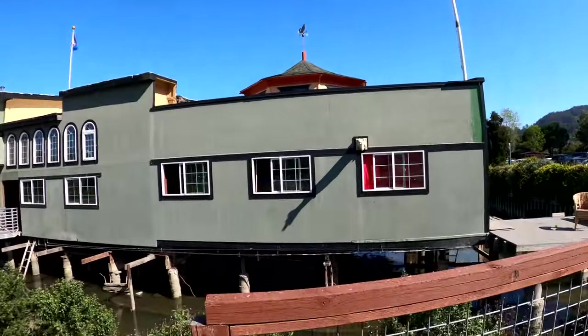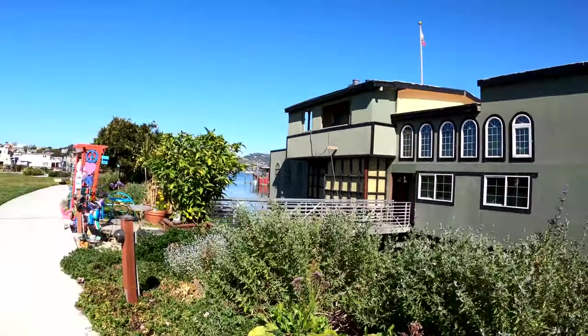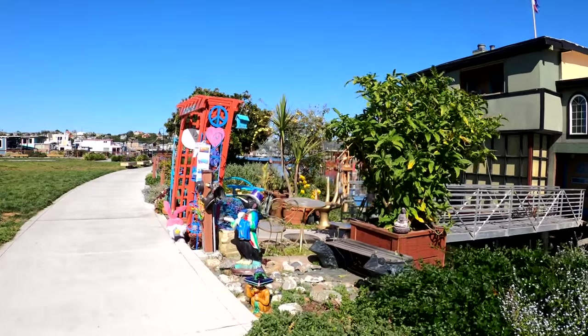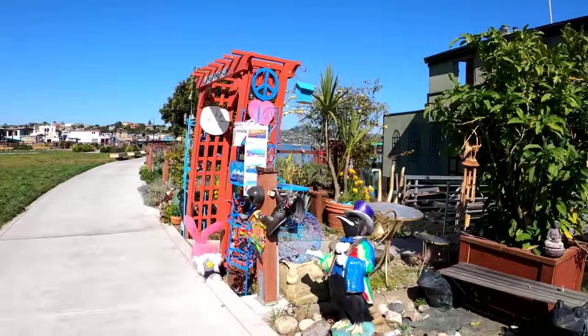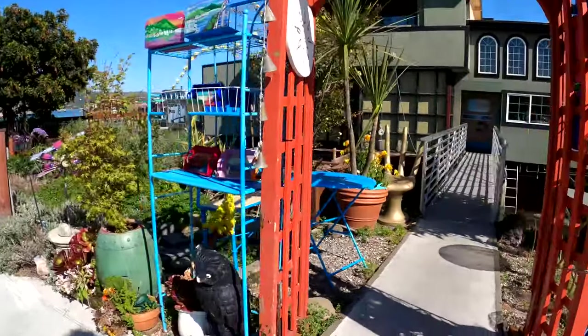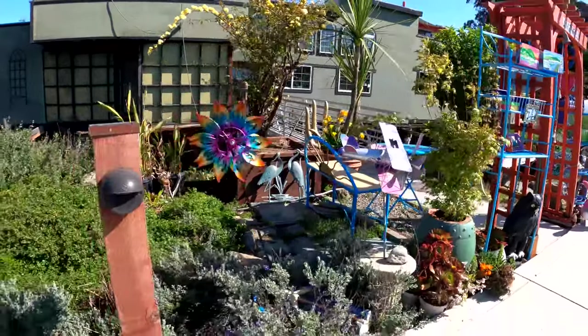I like that gargoyle on the side of their house, and the entrance — very artsy. Very artsy. Long time sun.